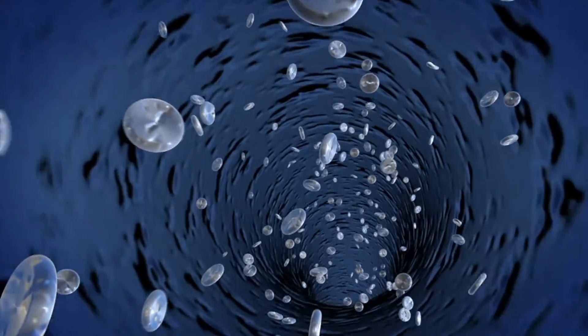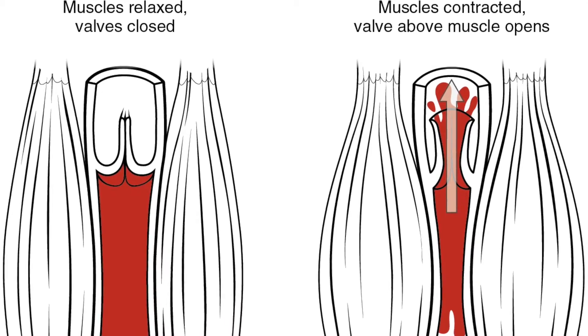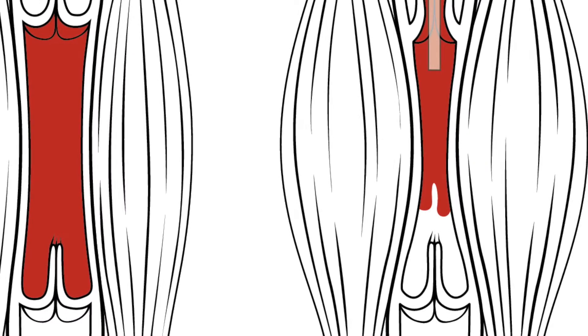The veins are the vessels in the legs that are responsible for blood getting back from the feet up to the heart. The veins don't have muscle in the wall like the arteries do, so they rely on the muscles in your legs to help squeeze and pump the blood back to the heart.